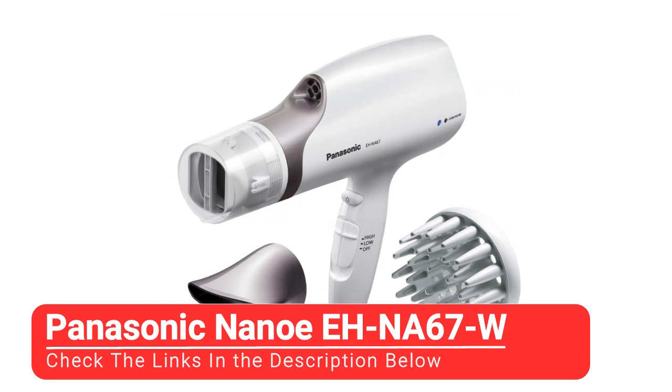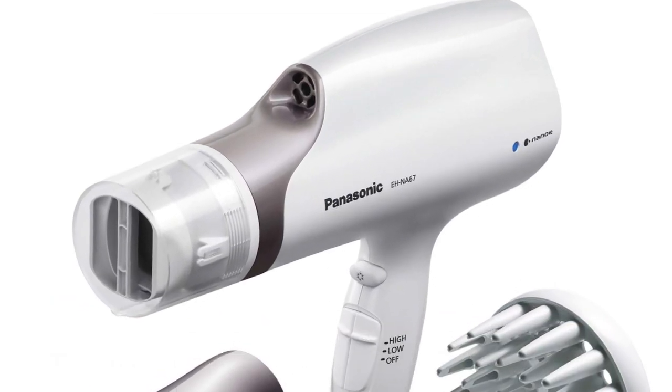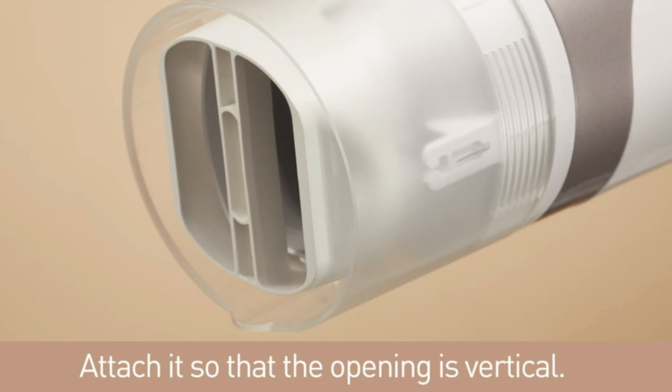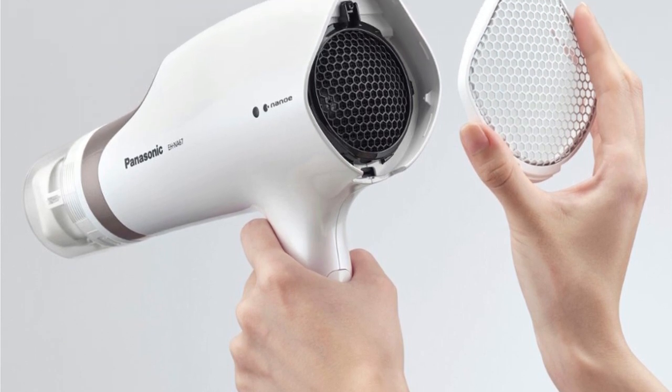Next up, we have the Panasonic NanoE EH-NA67W. Panasonic created its NanoE hair dryer with an attachment that oscillates to give your arms some relief. While testing this dryer, Jessica evaluated this feature in addition to its regular drying abilities. The oscillating attachment presented some challenges.